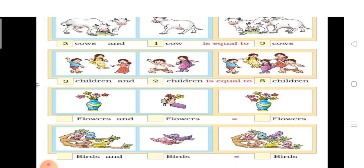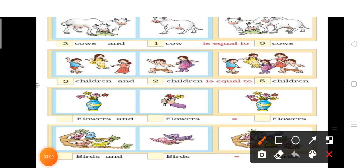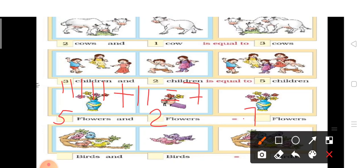Next है — आपको एक pot दिखाई दे रहा है उसमें five flowers हैं, और एक picture में एक hand में two flowers दिख रहे हैं। अब इन सभी को count करते हैं — one, two, three, four, five, six, seven. तो ये हो गया: five flowers and two flowers equal seven flowers.